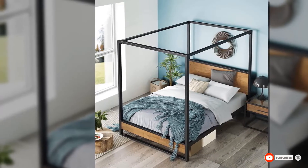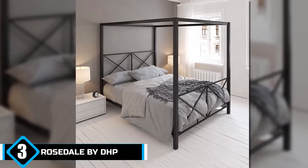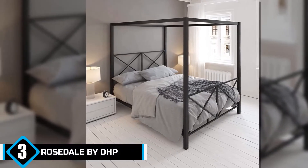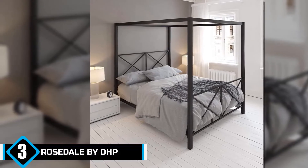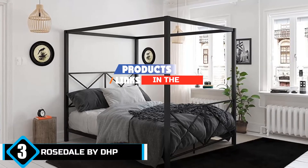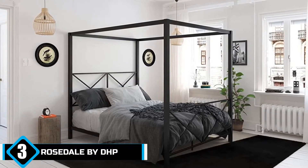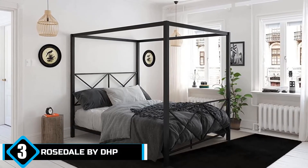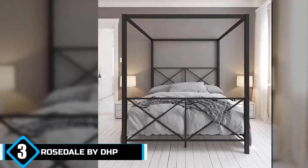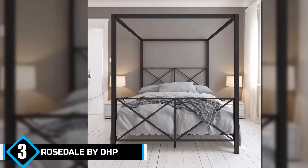The number three position is held by Rosedale by DHP. If you're looking for a bed that's appropriate for any gender, then this minimalist bed from DHP is for you. This bed comes in three different colors: black, gold, and white. It has a modern and sleek design that is perfect for any home with a smaller floor area. Just like other canopy beds, this four-poster bed can be adorned with fabrics or curtains to make it look more serene.